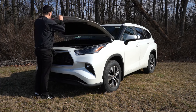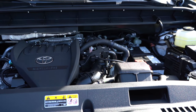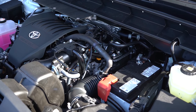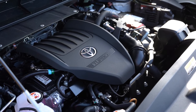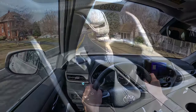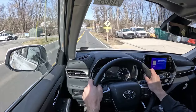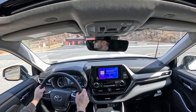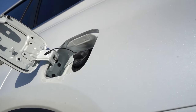Regardless of the trim level you go with, the powertrain is the same. Powering the beast is a 2.4-liter turbocharged four-cylinder putting out 265 horsepower at 6,000 RPM and 310 pound-feet of torque coming in at 1,700 RPM. That power is sent to the front or all wheels through an eight-speed automatic. Zero to 60 comes in at approximately 7.2 seconds — I remember the V6 came in at 6.8 seconds, so a little bit slower with the turbocharged engine.